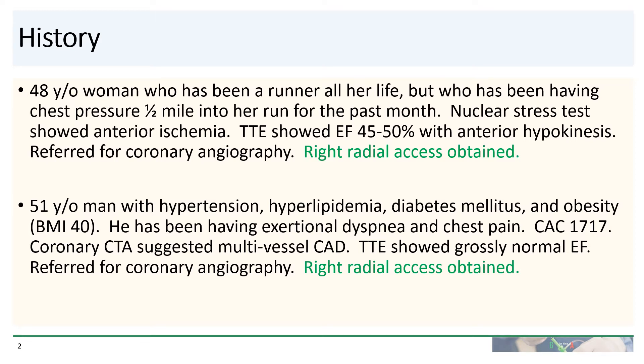So how much heparin should you be giving for these patients? Should they get the same? Should they get something different? Should they get 3,000? Should they get 5,000? What is the best amount?